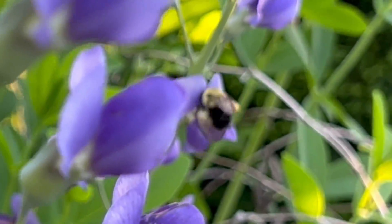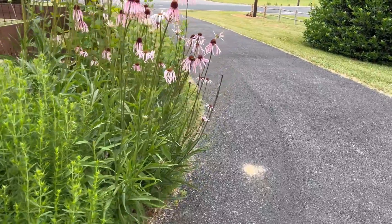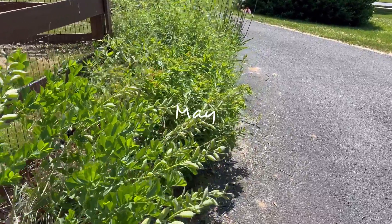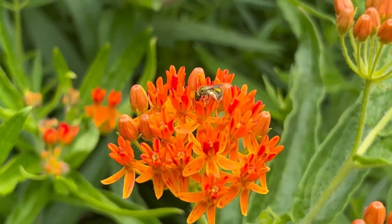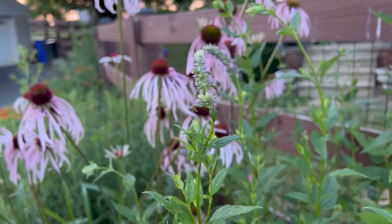And you don't need a ton of space. Our little micro prairie here is about 16 feet long and just a couple of feet deep. It gets an early start with foliage in the spring and is really pretty thick and full by the beginning of May — awesome for weed suppression. And it starts blooming in mid-May with Baptisia.